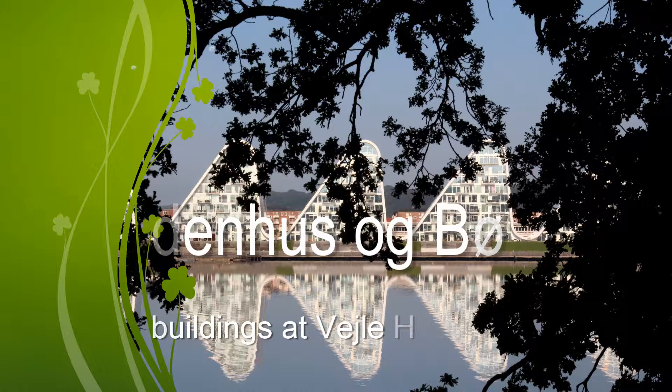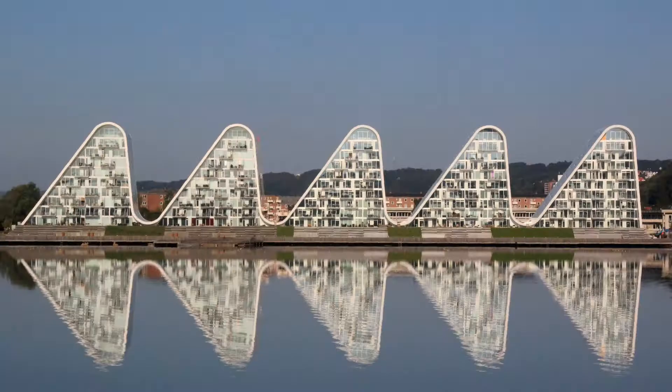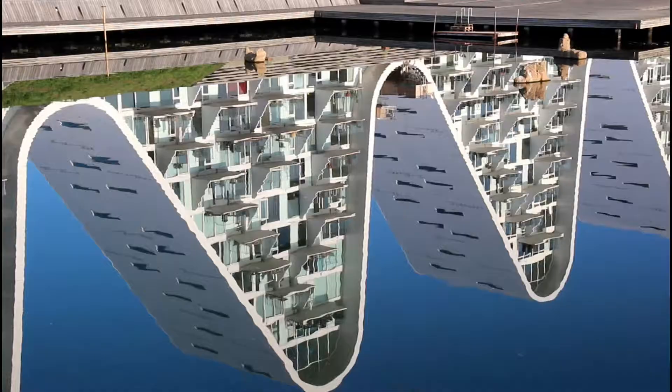Bølgen, the wave. The municipality of Vejle arranged a competition about making use of an area at Skøtehusboden. The competition was won by Henning Larsen Architects with Bertil Nilsen AS as building owner. The first two houses of Bølgen were finished in 2009 and quickly became a landmark for Vejle. Bølgen has received many prizes, but due to the financial crisis, the last houses were not built until 2018.